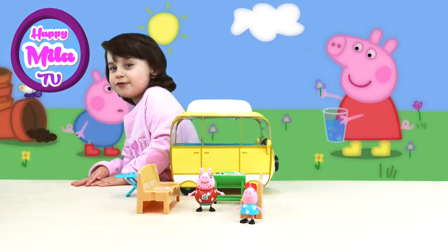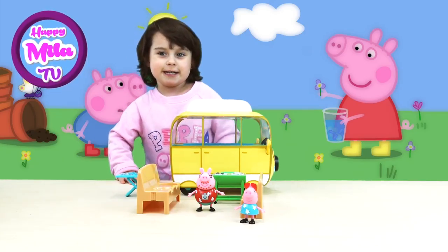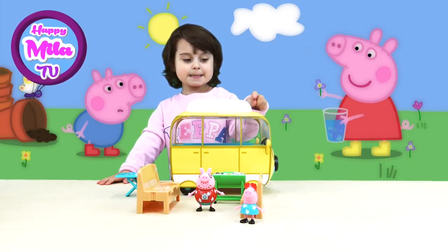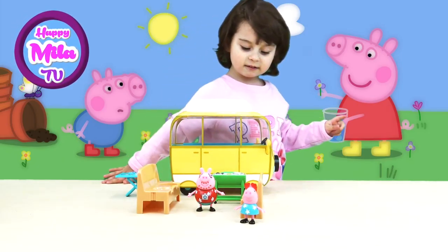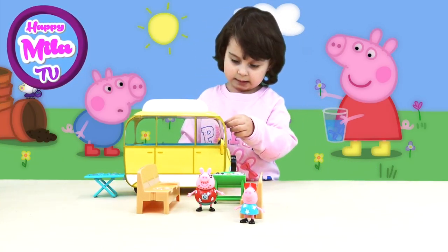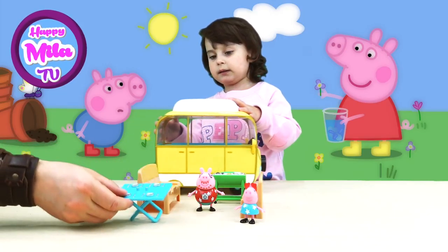Just play with it and you can recreate any scenes from this amazing cartoon about Peppa, or just use your imagination for some extra new adventures. This camping van has a lot of things to play with — table and all that.